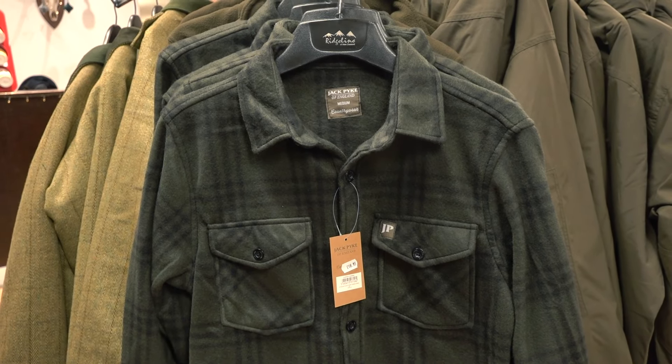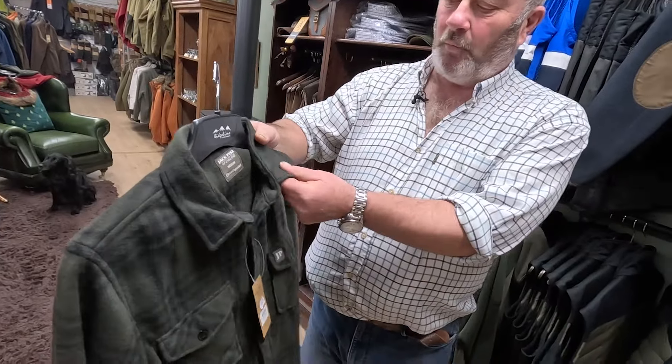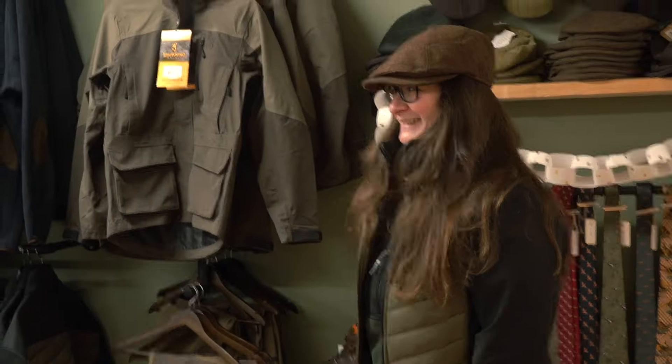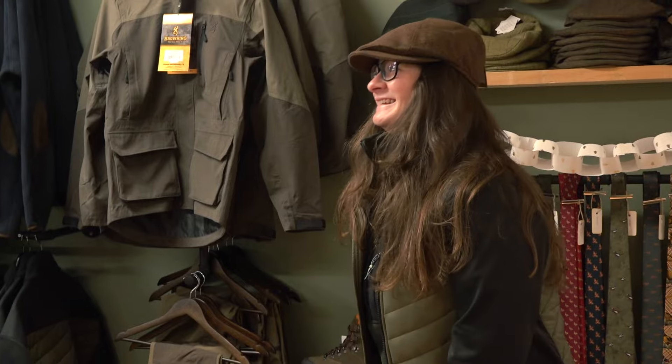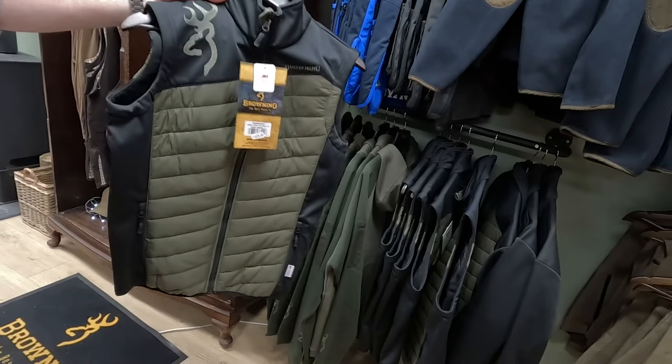This is another Jack Pike item — it's a shirt, a nice woolly thick feeling. I think it's a general purpose one, but the ladies seem to love it, it's quite well fitting. The price on that one? Unbelievable — £18.95.